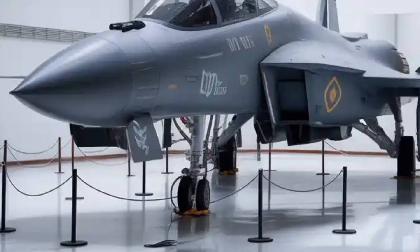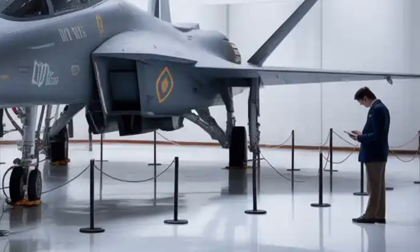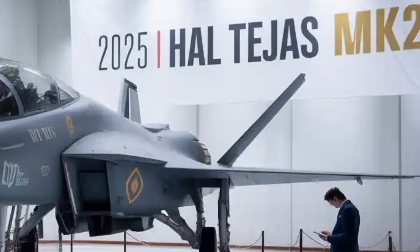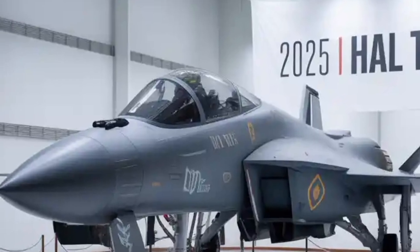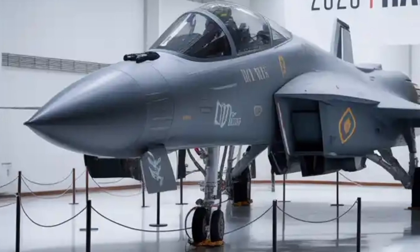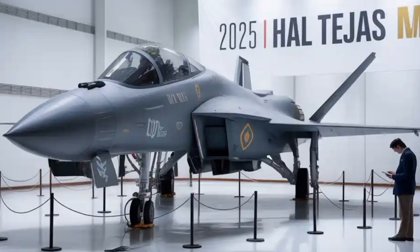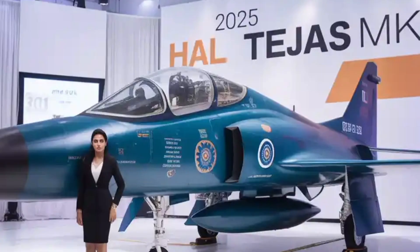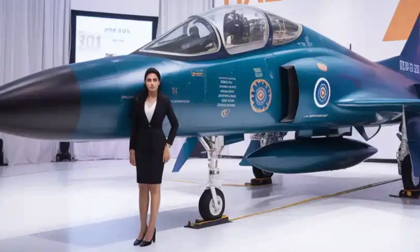One of the biggest talking points around the Tejas MK2 is its engine, the GEF 414INS6. Delivering nearly 98 kilonewtons of thrust, this engine provides a thrust-to-weight ratio that significantly boosts its performance envelope. It will allow the MK2 to fly at speeds around Mach 1.8, with supersonic capability at low altitudes, making it highly versatile for both defensive and offensive missions. This engine also brings a higher reliability factor, vital for the Indian Air Force when deploying a frontline multirole combat jet. The integration of indigenous systems with this imported engine creates a balanced mix of proven technology and local innovation.